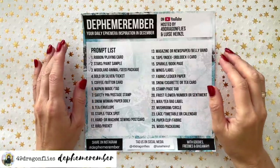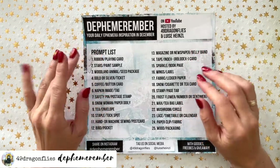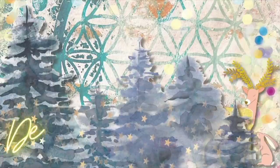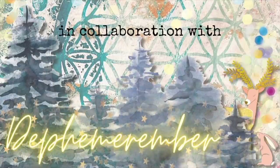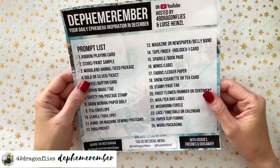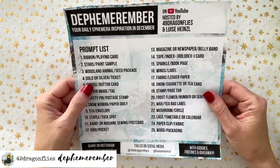Welcome to another DeFemmerember day. It's day four and I am super excited for today's prompt. This is a collaboration with Luise Heinzel and this is Barbara from Vienna, Austria. We are working on the prompt list which you can find linked below. Be sure to check out Luise's channel to see what she's doing for today's prompt as well.